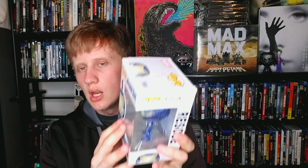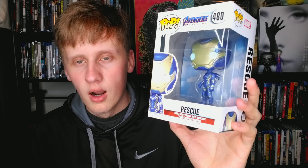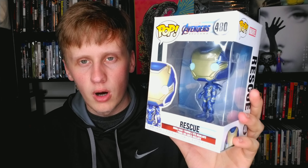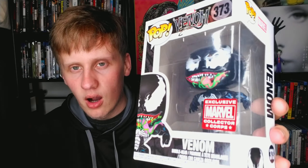Next up is Rescue — it was amazing to see Pepper Potts finally show up in her armor. A very powerful moment and I love the pop. Then we have Venom — I love Venom, I didn't love the movie, it's okay, but it's a very cool looking pop with his tongue out. Looking forward to the sequel and hoping it's a lot better.